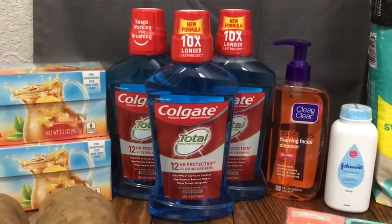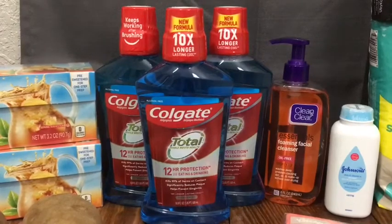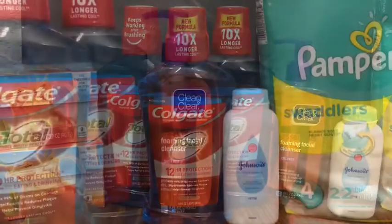The Colgate mouthwash is $3.53 at my store. I used a $2.00 off internet printable and then got $2.00 back from ibotta, making each one a 47-cent money maker.